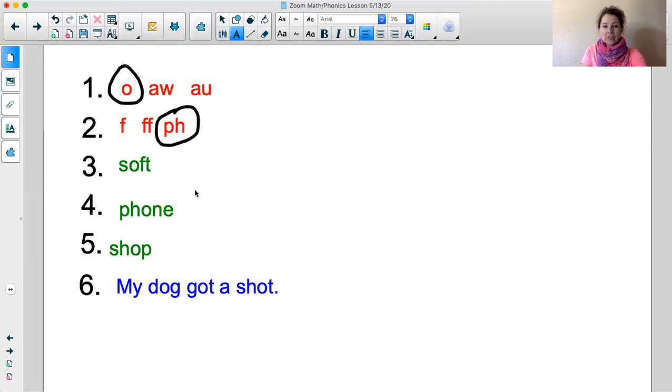Thank you boys and girls for joining me today. Have a great rest of the day and see you tomorrow. Thank you!